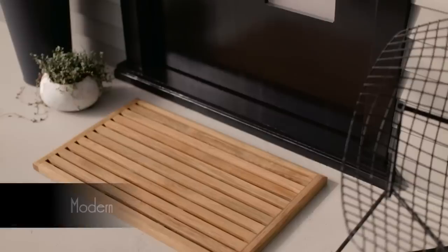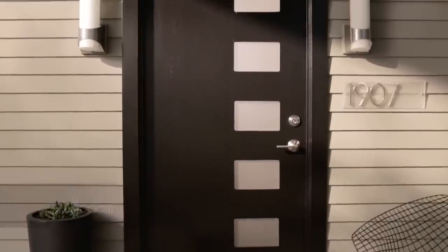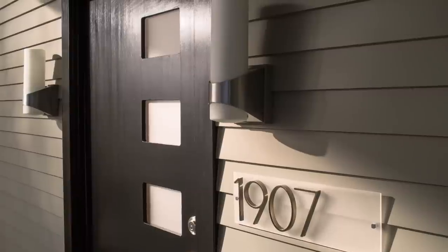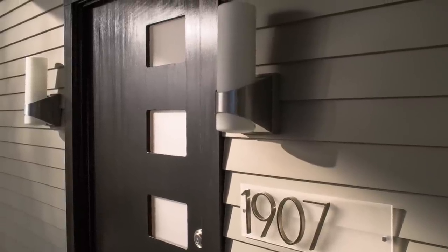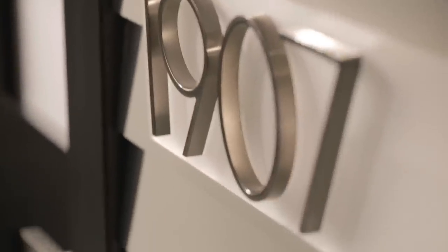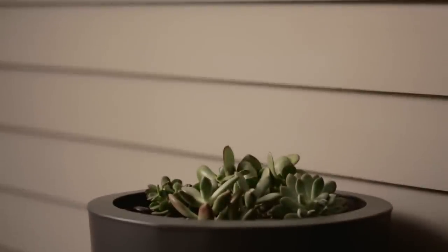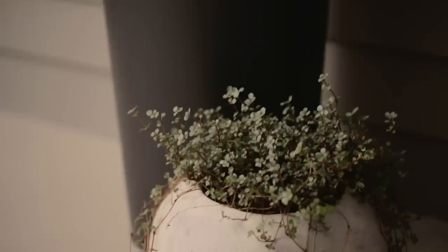Want something more modern? Take that door and paint it a bold color or deep black. Go extreme in terms of a high shine or gloss, and you've got it. Then think geometrically — fixtures and hardware with 90-degree angles or abstract forms can help define your style. Pick up these cues in a few carefully chosen accent pieces. Even plants can deliver clean, modern lines.